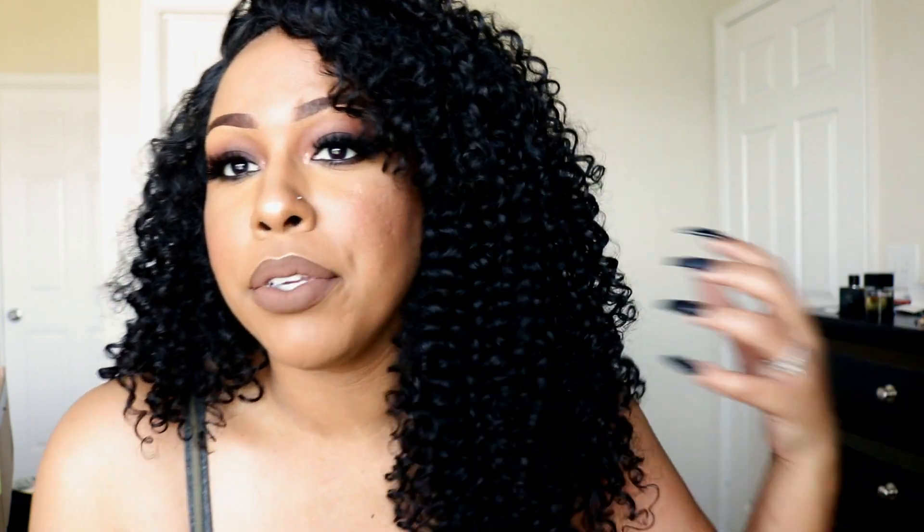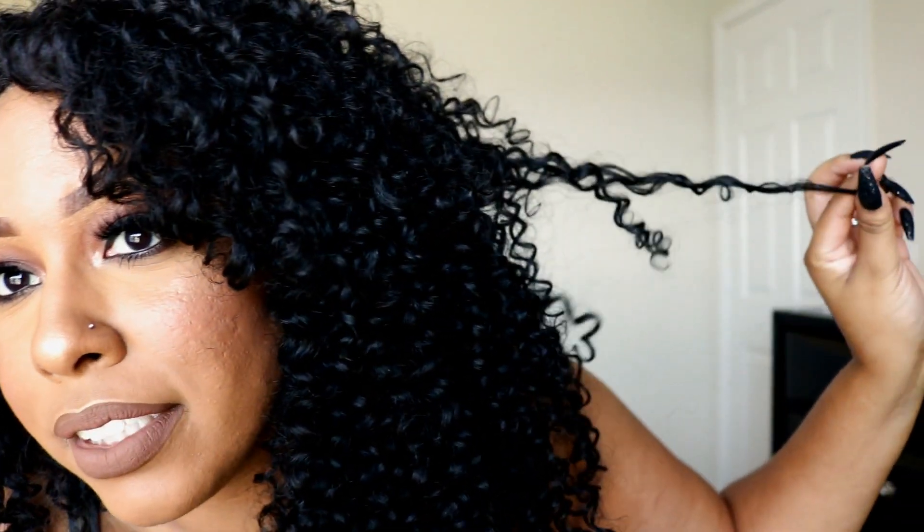I wasn't feeling how I did my makeup in the other two videos I tried to record so I decided to do it a third time. This has a beautiful kinky texture because it's kinky curly. I'm very picky when it comes to curly synthetic wigs because a lot of times they don't give me the kind of curl pattern I want.